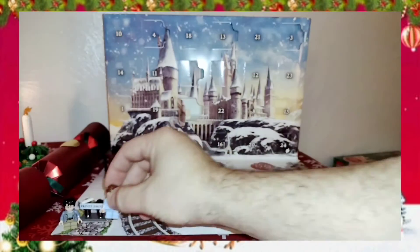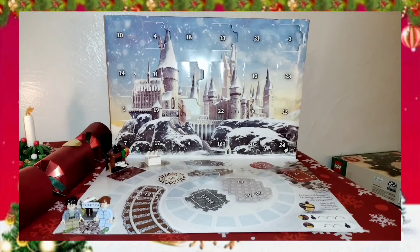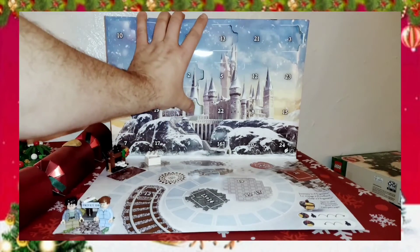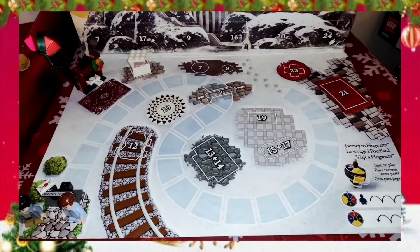We're just going to set him down here with Harry. I'm legitimately curious as to who this is, so please somebody let me know who we got going on down here. I'm guessing he is going to be one of the pieces — I'm thinking there's only four minifigs in it this year, and those will be the four pieces to move through the game.